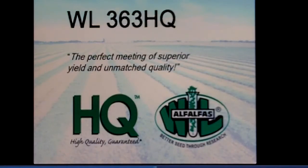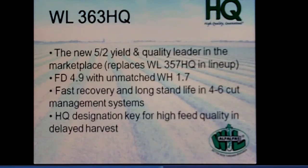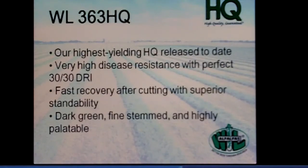Moving on to 363 — as far as yield and quality go, it is our highest yielding HQ in our lineup. It replaced 357HQ, which was very popular in the Midwest. It is a new Fall Dormant 5.2 with spectacular winter hardiness of 1.7, which is not common in Fall Dormant 5 alfalfas. Growers that are really pushing the bar on production and quality consistently comment on how quickly 363 recovers at Fall Dormant 5, which is very important when dealing with summer annual weeds and grasses — you get that quick canopy coverage.